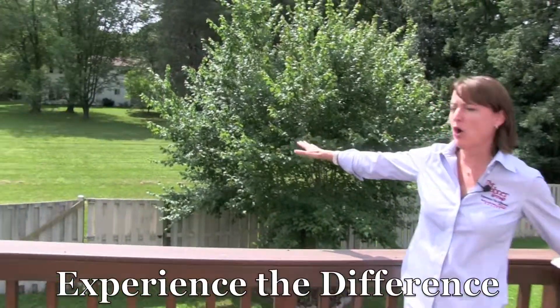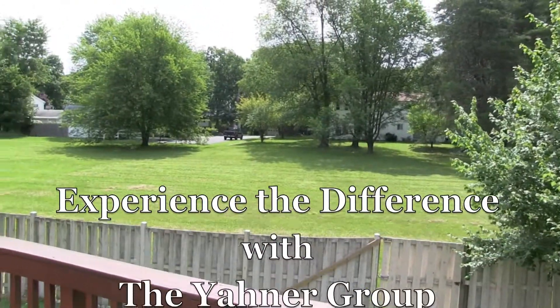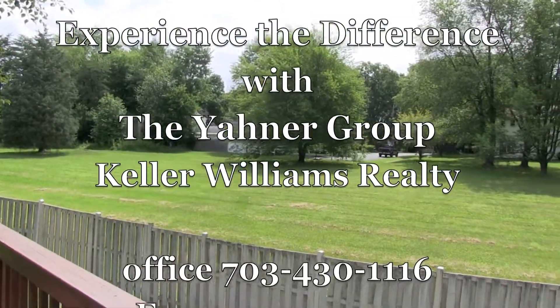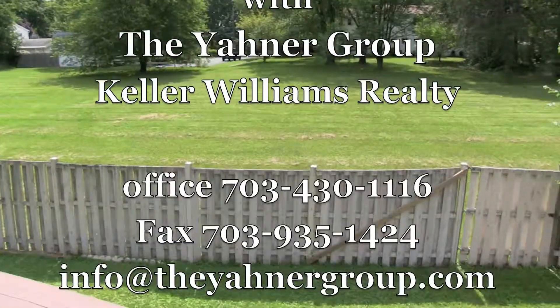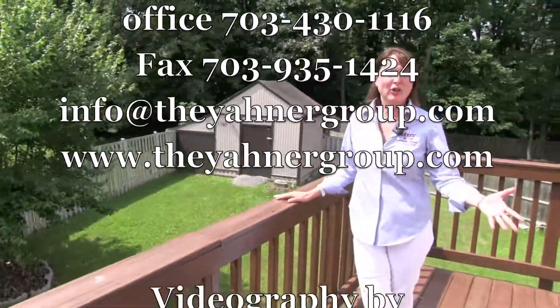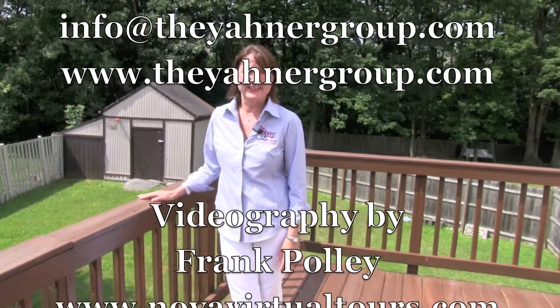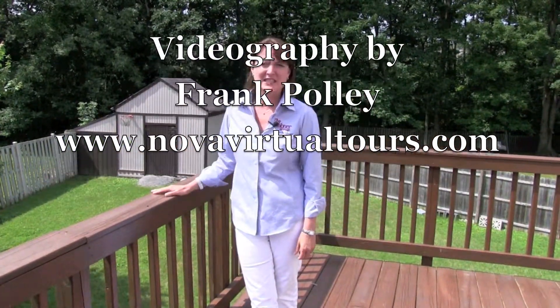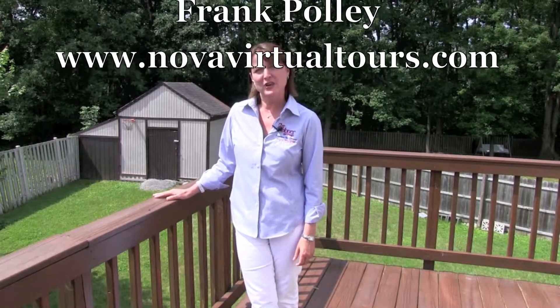Here we are on this spacious deck. I love this lot because it backs to an open common area with all kinds of mature trees. It's a fenced-in yard, and this house sits on a cul-de-sac, so you've got privacy and quiet — all in the heart of Herndon. Thanks for coming. I'm Nancy Yoner with the Yoner Group at Keller Williams Realty. You can reach us at 703-430-1116. Thank you.